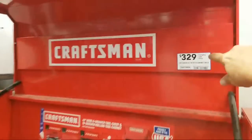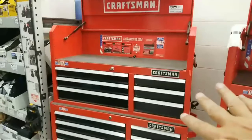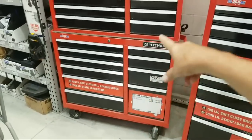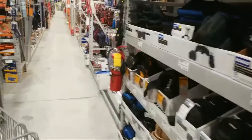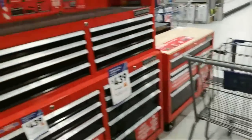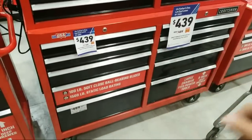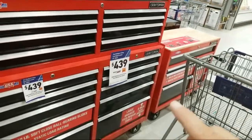This 41-inch 6-drawer chest is $329 and the bottom part is $439, so the whole total is $768. We've seen these go clearance after Black Friday in the $500 range — one guy drove an hour and a half and got one for $499. Here's the red version of the black we showed you: 51-inch for $339, down from $389. The bottom part is $439, was $489.